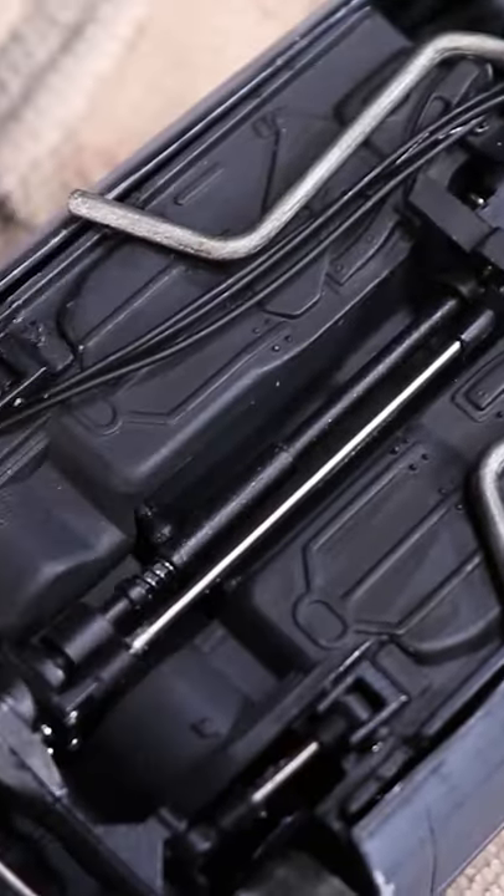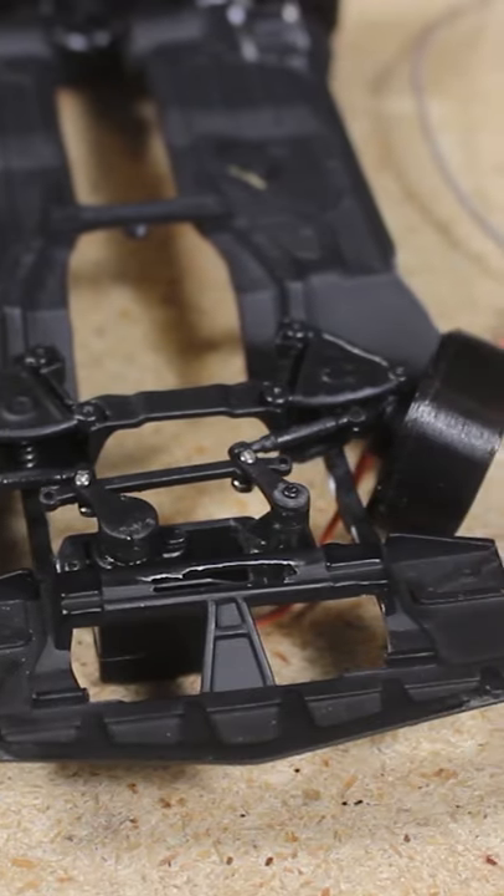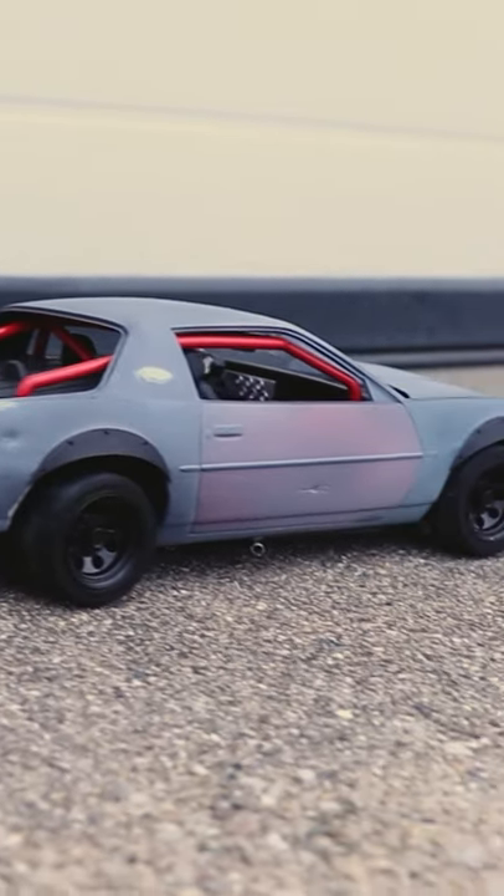The tons of custom designed and 3D printed parts really make this thing one of a kind, and it served as inspiration for some upcoming projects you'll be seeing from me in the future. All around a pretty cool little car.